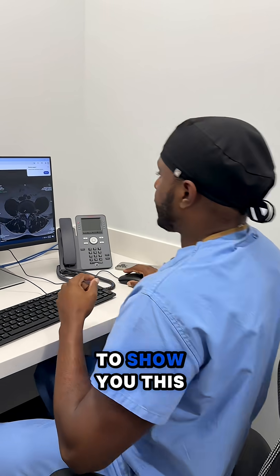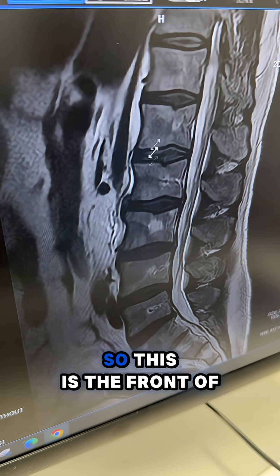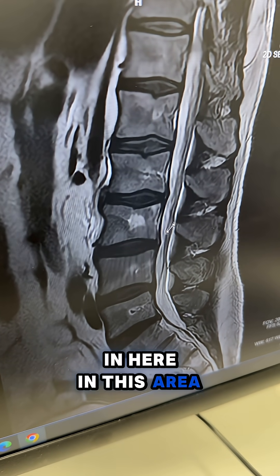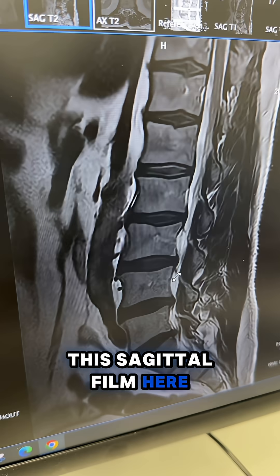So come here, I want to show you this. These are the sagittal images — this is us looking at the spine from the side, a lateral view. This is the front of the spine, this is the back of the spine, and here in this area are where the nerves are. I'm looking for any disc herniations and I really don't see anything. The nerves look free in the sagittal film.